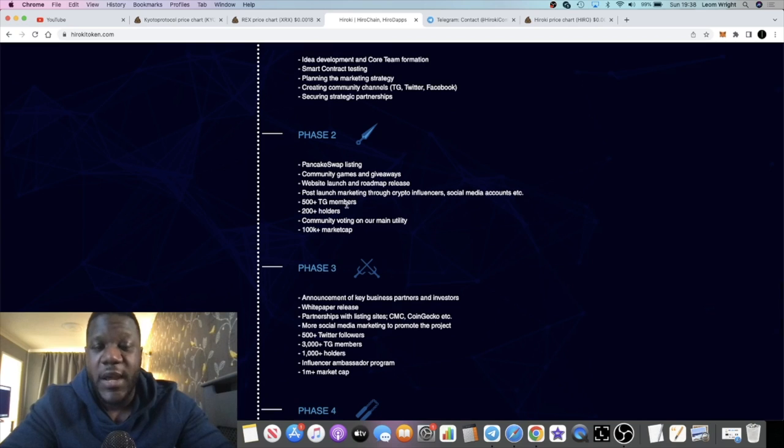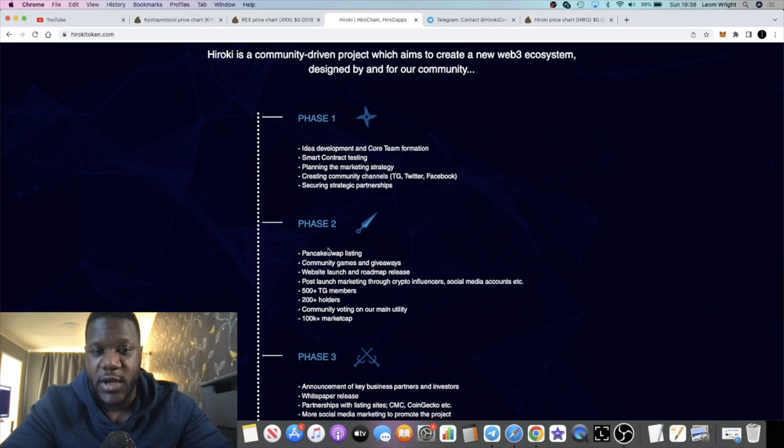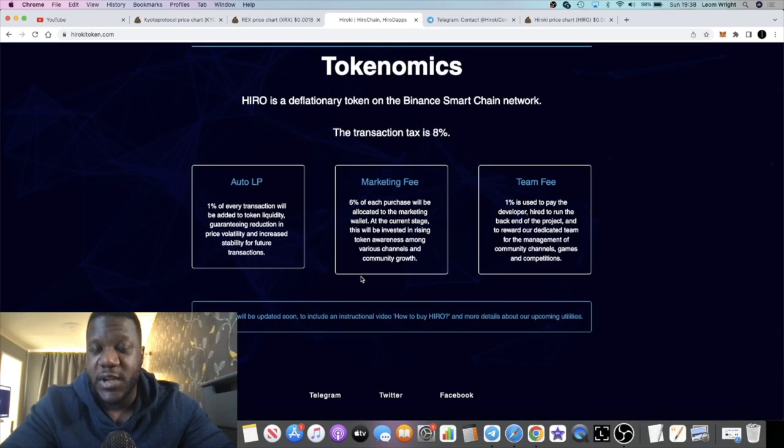Any time you get into a coin at this stage, you're basically buying into the potential of it — it's not a delivered product, but there is potential. You just never know, and that's why I take a risk on these things. I'm very cautious about it being a stealth launch, but I want to give you guys the earliest possibility of getting in.